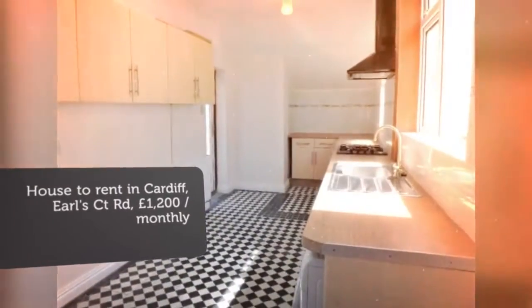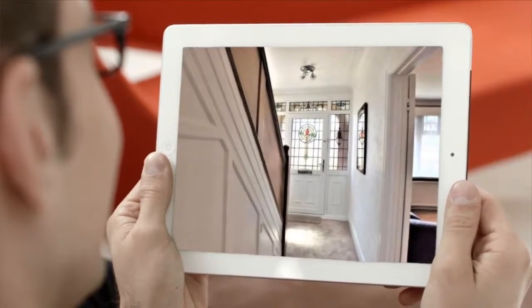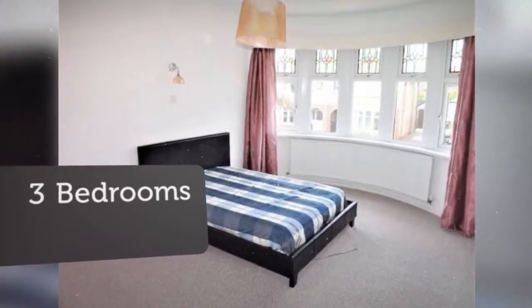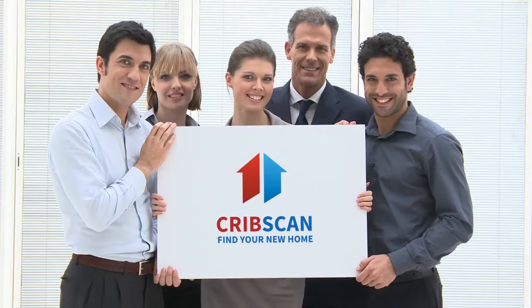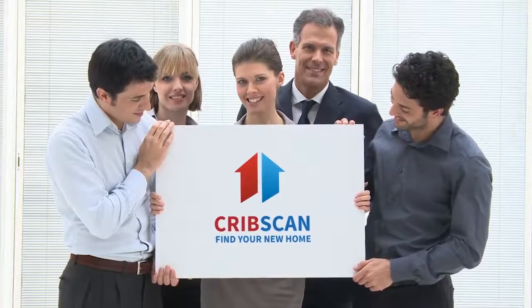Letting information: Furnishing — Furnished. Deposit £1,300. Letting time: Long-term. Added on the 12th of May 2018, three hours ago.